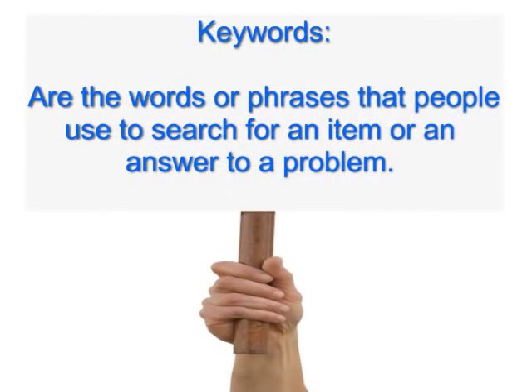Keywords are the words that people use when searching Google. For example, if I wanted to find out about golf, think of all the words that have to do with golf: nine iron, how to improve my swing, golf clubs, golf balls — the list goes on and on.